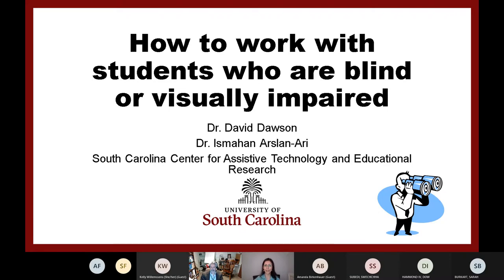I am Ismahan Arslan Ari. I am an assistant professor of learning design and technologies at the College of Education. I am also the director of the South Carolina Center for Assistive Technology and Educational Research. Today I will present with my colleague Dr. David Dawson, who is a clinical associate professor at the School of Medicine and also co-director of the South Carolina Center for Assistive Technology and Education Research. He has more than 20 years of experience working with people with disabilities. I received my master's degree in special education with emphasis on visual impairment and completed my doctorate in the education technology program at Texas Tech University.